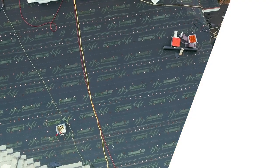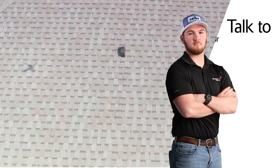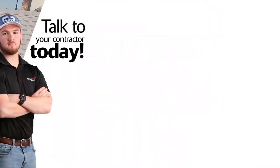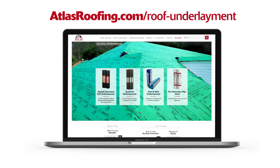Underlayment is a crucial component to your home's roofing system. Talk to your contractor today about which type is right for your roof. Learn more about underlayment at atlasroofing.com/roof-underlayment.